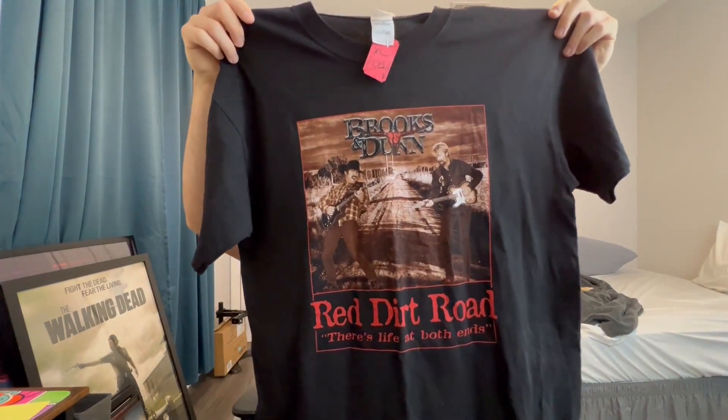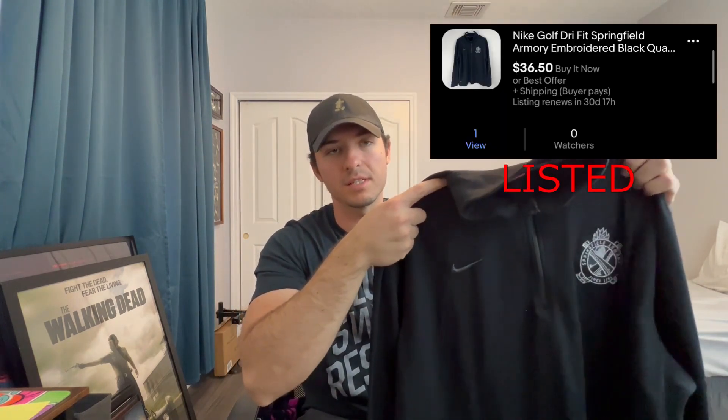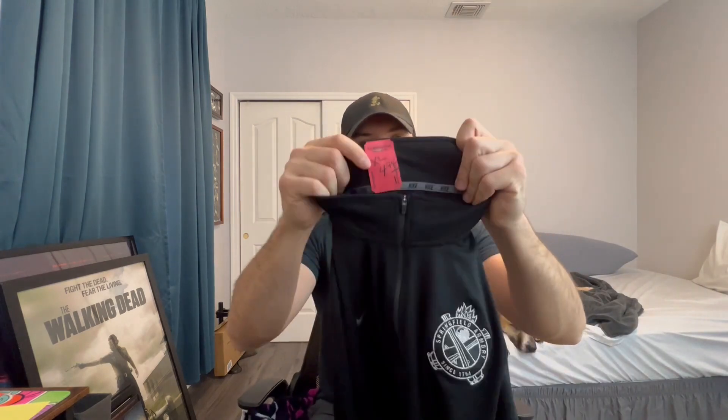We got a couple clothing items as well. This first one is a Brooks and Dunn Red Dirt Road t-shirt — I think that's an old Gildan tag. I don't think it's vintage but it's still a pretty nice shirt, likely a tour shirt. Maybe $20 on that one. Next t-shirt is an Anti-Social Club t-shirt, which I think are pretty hot right now. I see these everywhere — hoodies, t-shirts with this graphic. Picked it up for five bucks, maybe $20-25. And then a Springfield Armory Nike pullover — there was a sold comp for $30 and it was $5, so I picked it up.